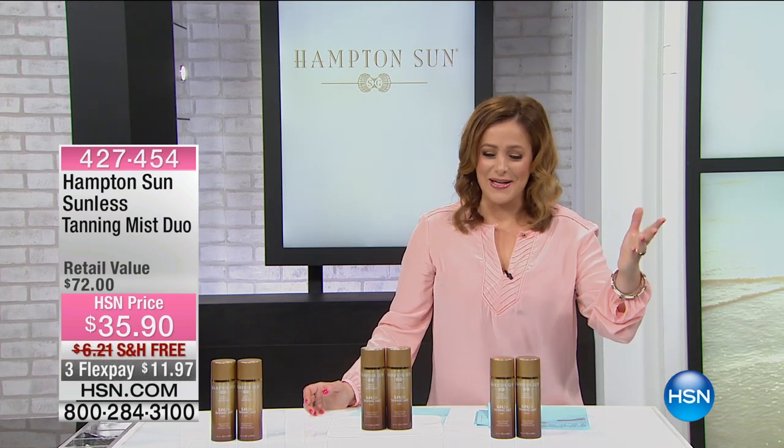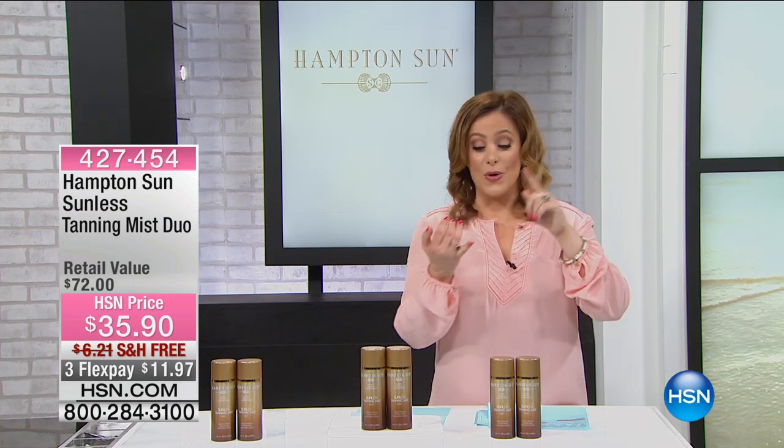We know it's sunless tanning. We've all been burned by sunless tanning — no pun intended. The truth is we know they could be messy, stinky, streaky, and orange.